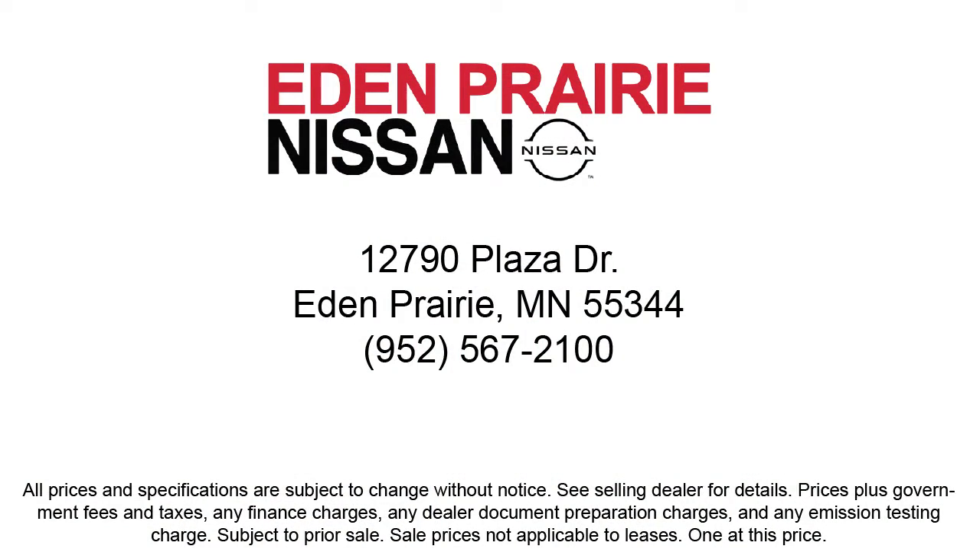Click, call, or stop by today, and see why so many customers continue to change the way they drive at Eden Prairie Nissan.